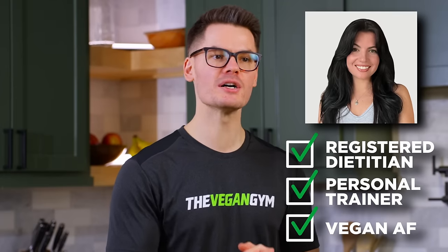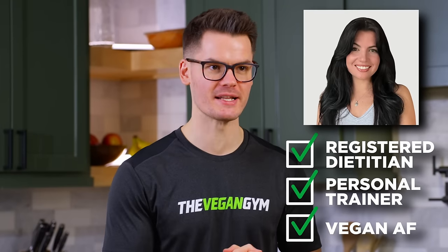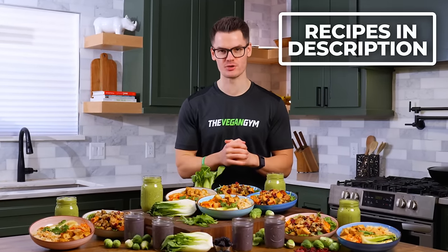What if menopause could be the start of your best years yet? To help make that happen, this meal prep was specifically designed by one of our team's registered dietitians, Taylor, with menopause-empowering, science-backed ingredients. To download all of these recipes, plus a grocery list, you can click the first link in the description.